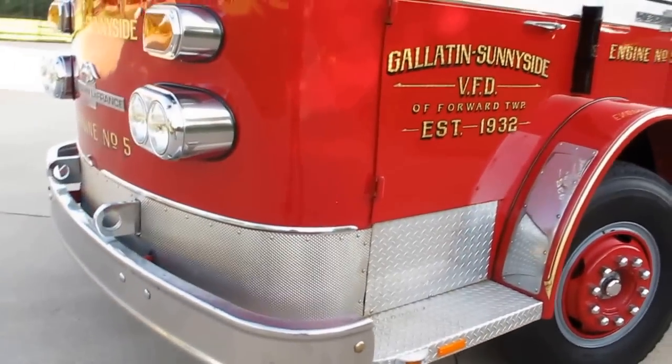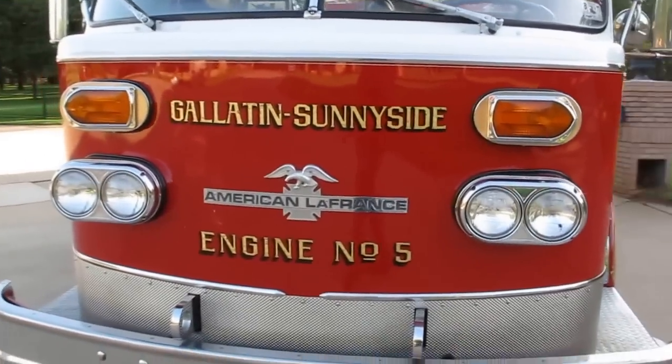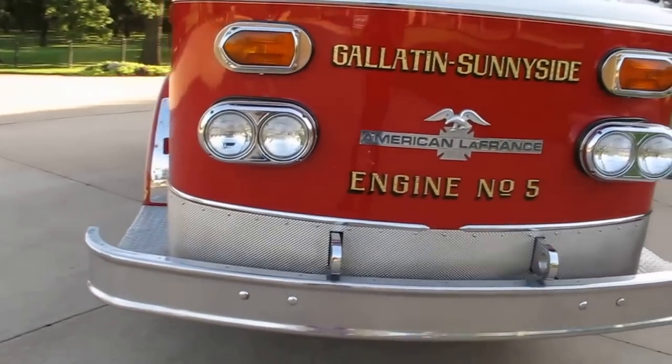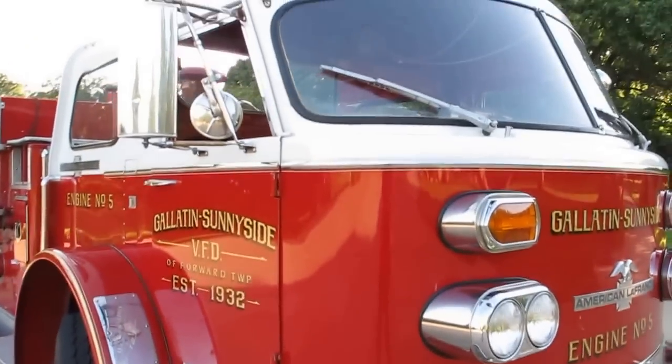Overall she's in good shape — she runs good, drives good. American La France is a top quality fire truck manufacturer. I think they still make fire trucks today, but some of you old school or retired guys have probably worked with this truck before.